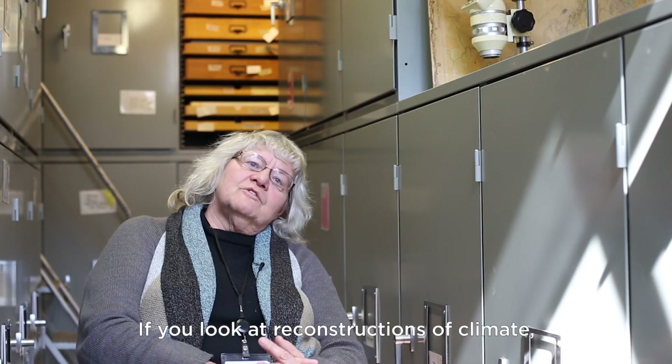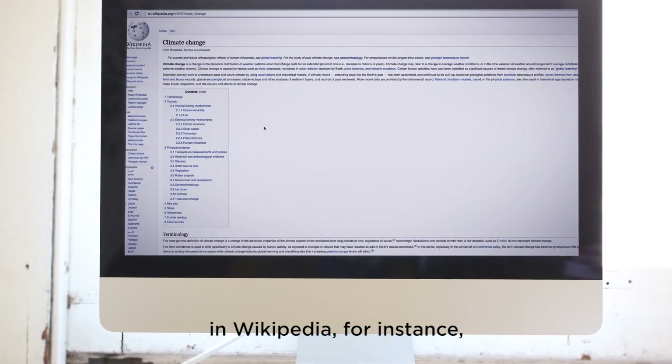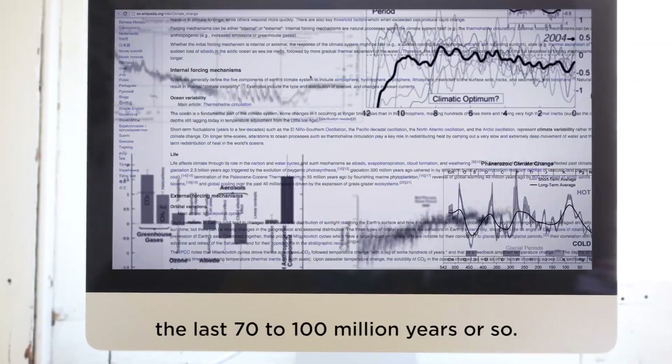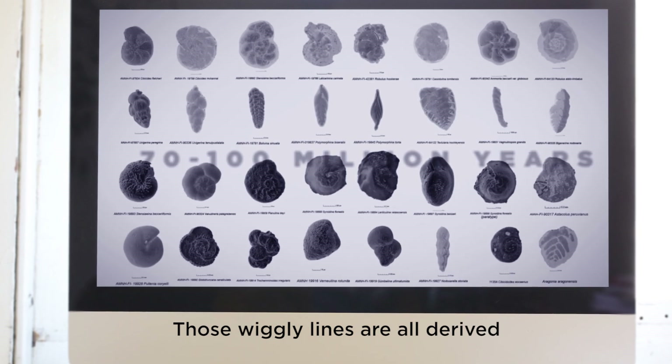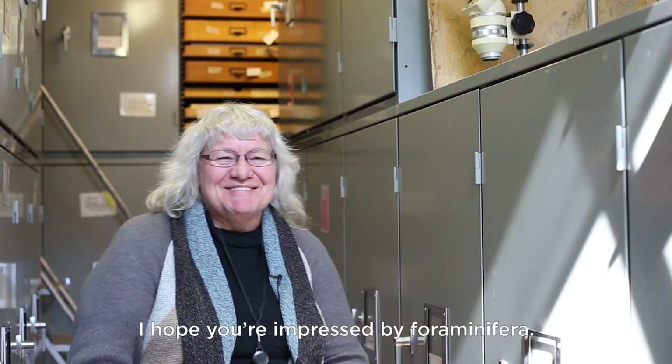And that can tell us something about the CO2 levels in the atmosphere. If you look at reconstructions of climate — if you just look at climate change in Wikipedia, for instance — you'll see wiggly lines that tell you something about the climate of, say, the last 70 to 100 million years or so. Those wiggly lines are all derived from the analysis of foraminifera. I hope you're impressed by foraminifera.